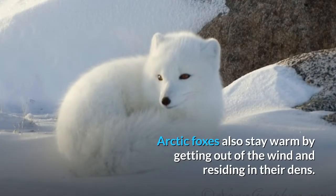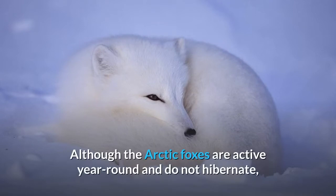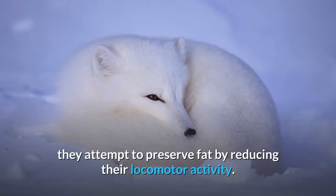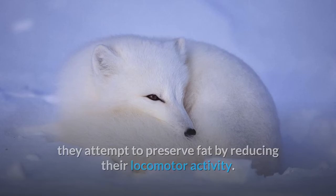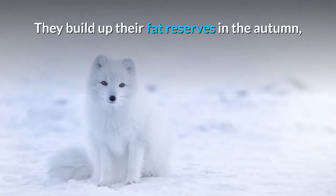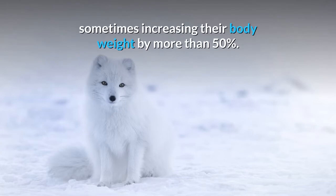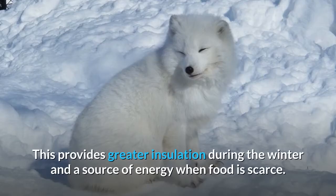Arctic foxes also stay warm by getting out of the wind and residing in their dens. Although arctic foxes are active year-round and do not hibernate, they attempt to preserve fat by reducing their locomotor activity. They build up their fat reserves in the autumn, sometimes increasing their body weight by more than 50 percent.